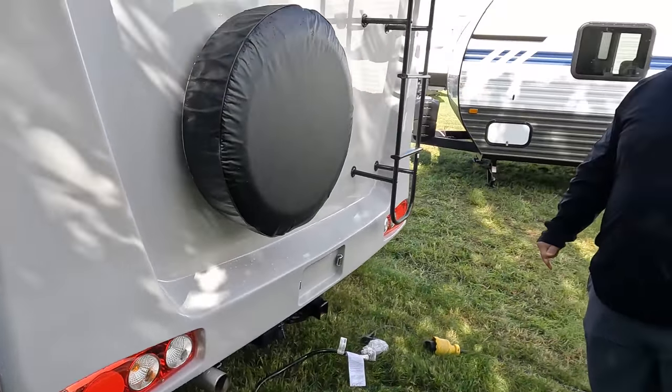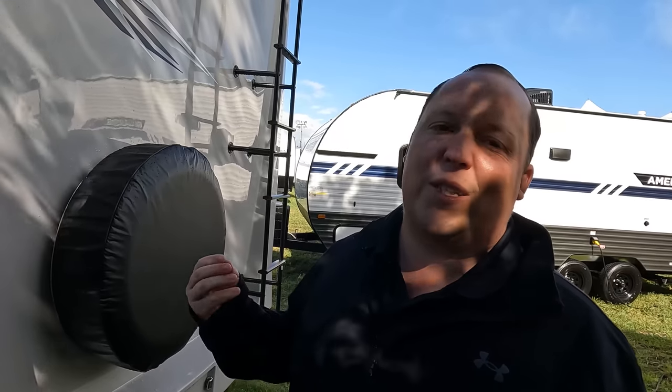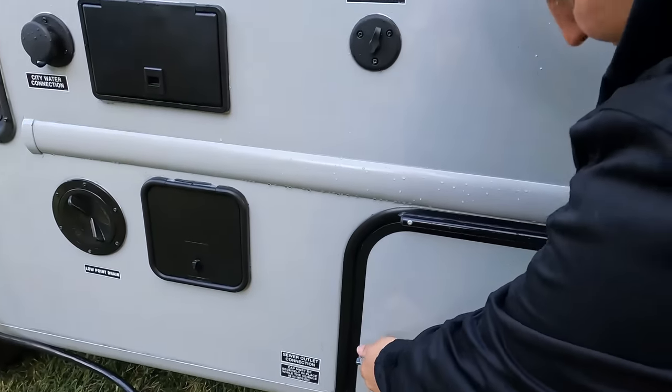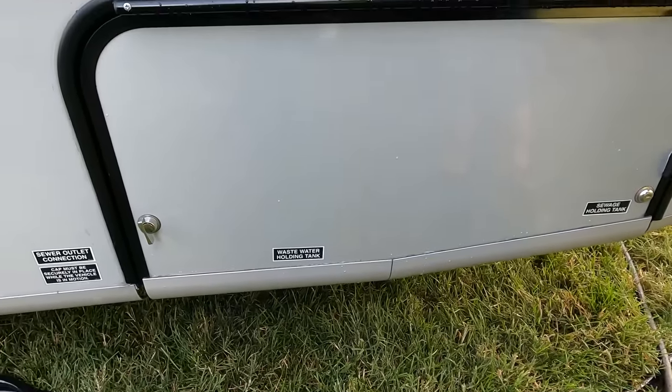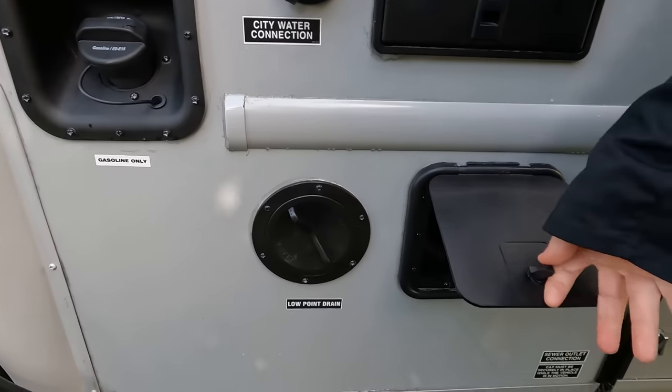If you haven't already, make sure you smash the thumbs up button. We're the RV salesmen coming to Elkhart, Indiana for open house — nobody — to bring you some of the newest, latest, and greatest. Here's the wet bay — this is where you dump your tanks. It's your city water connection, cable, low-point valves, and sewer for your sewer hose.